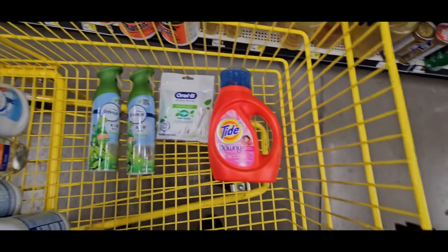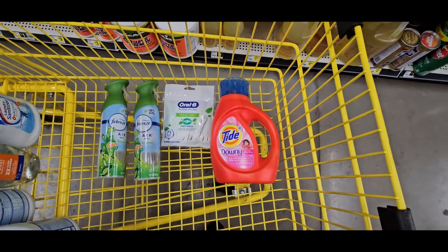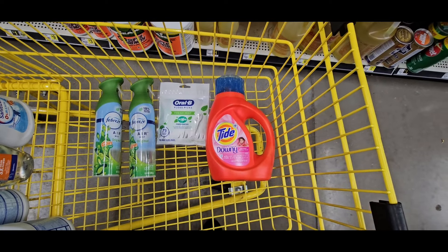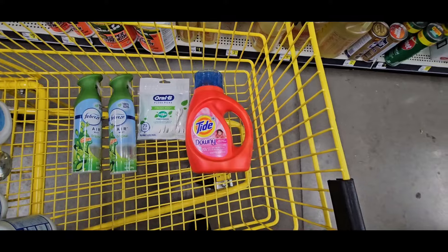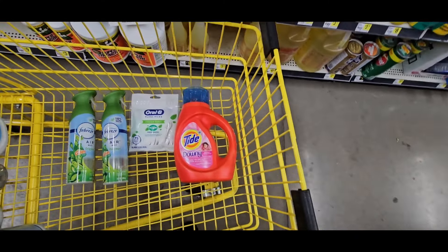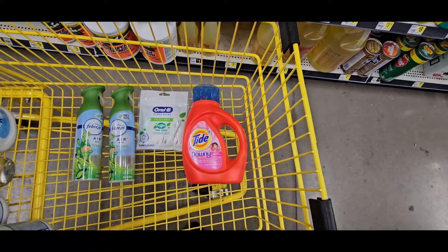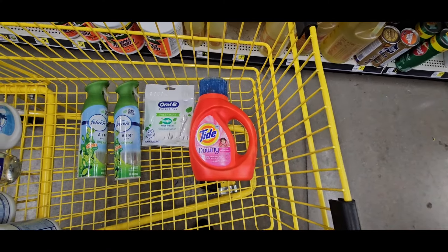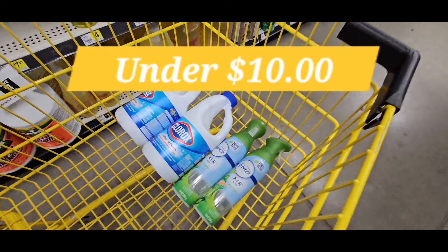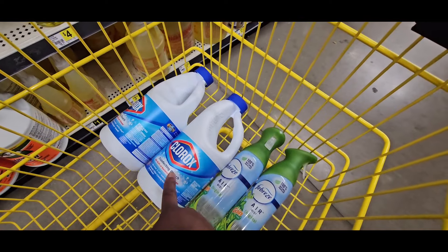So I showed you a deal under $10, two deals under $5, buy-one-get-one-free deals, went over the school supply deal again, and showed you the food deal. Make sure you mix these deals and use them how you need them. Don't forget to hit like and subscribe to Ivy's Coupon Camp. Let's go to one more deal.